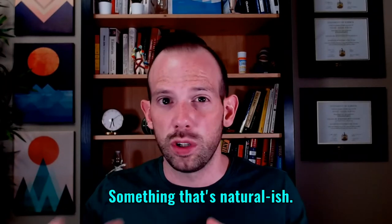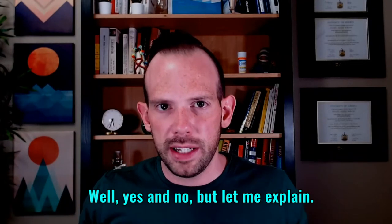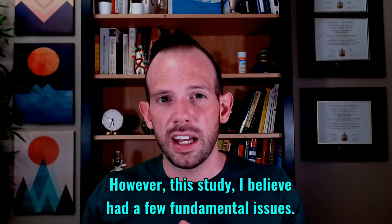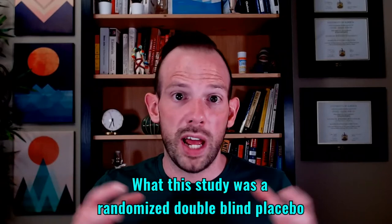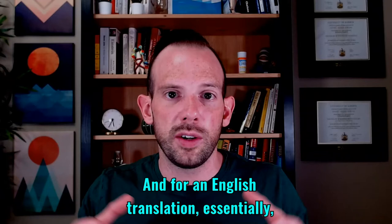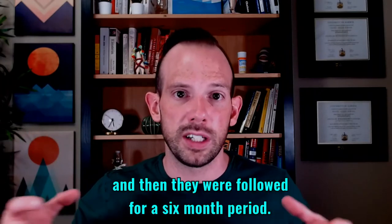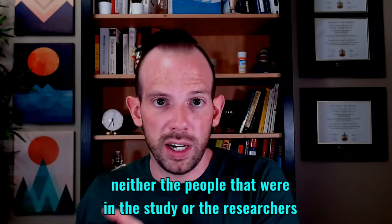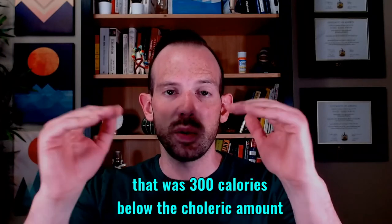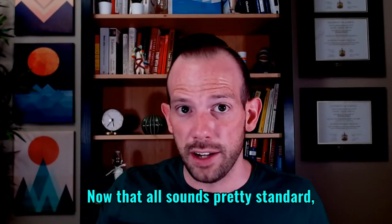That sounds pretty good, right? Something natural-ish, just taking up space in your stomach, passing through with no issues, and then a good poop at the end. Well, yes and no. The GLOW study was a landmark trial demonstrating the efficacy and safety of Plenity, but I believe it had a few fundamental issues. It was a randomized, double-blind, placebo-controlled study over a 24-week period. Two groups of individuals with obesity were randomly assigned to either get Plenity or a placebo sugar pill, followed for six months. Neither participants nor researchers knew who was getting what. All participants were also prescribed moderate-intensity exercise and a diet 300 calories below their maintenance level — so they were in a calorie deficit.